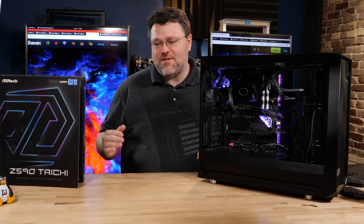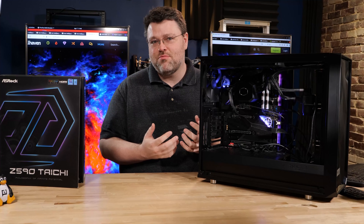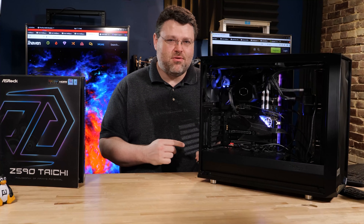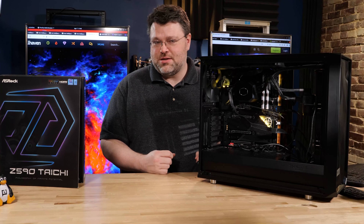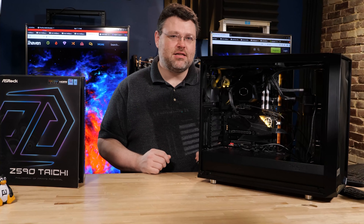We're here today to take a look at the ASRock Z590 Taichi, the flagship motherboard from ASRock. There are a couple of things you need to know. This motherboard almost makes me feel sorry for Intel, but there are a couple of things. Let's get started.